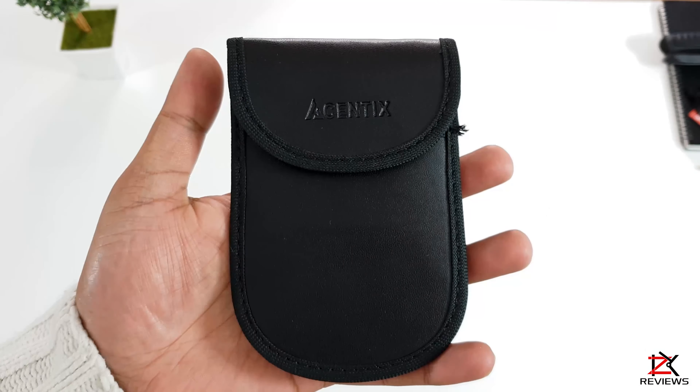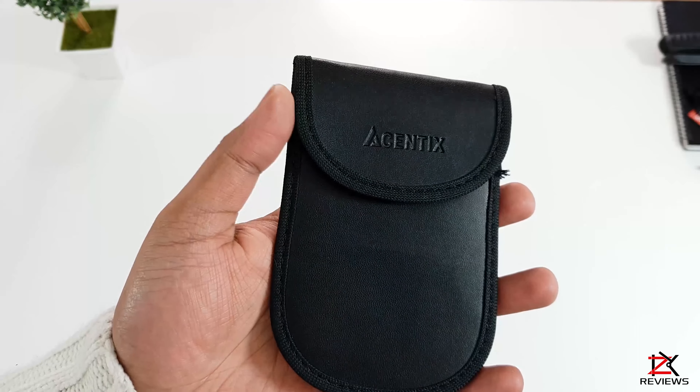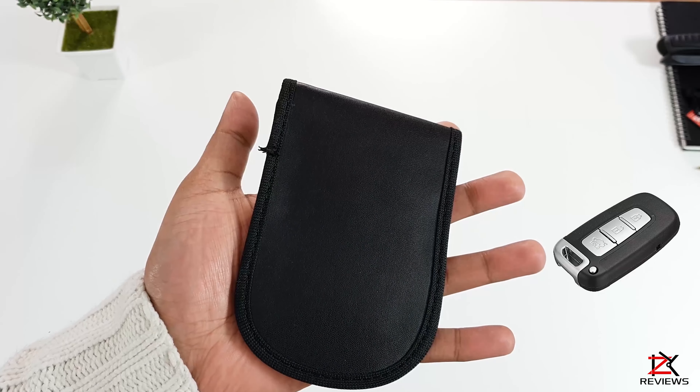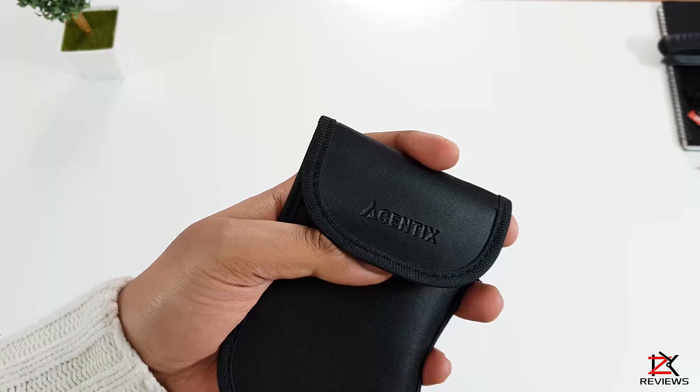Welcome back guys. What I've got here is a signal blocking pouch, which is primarily used for keyless fobs that block signals getting transferred from one device to another for thieves that may hack into your car.